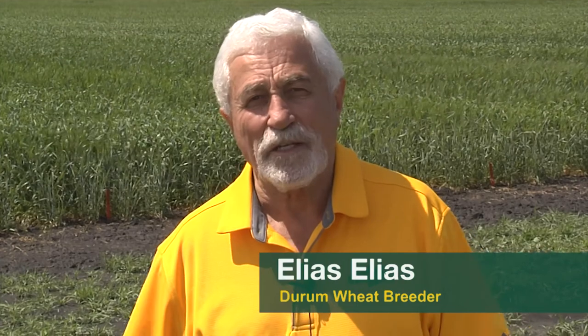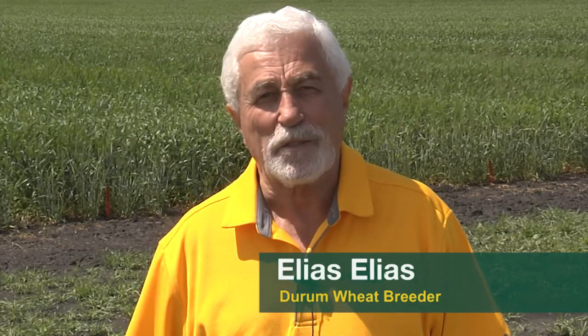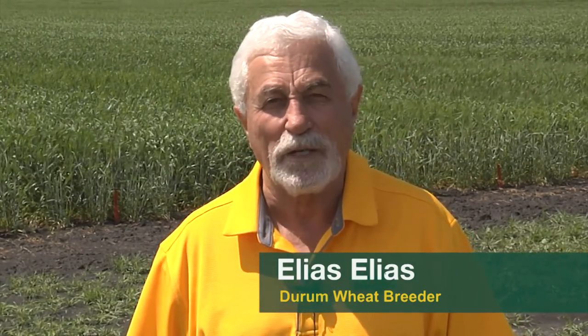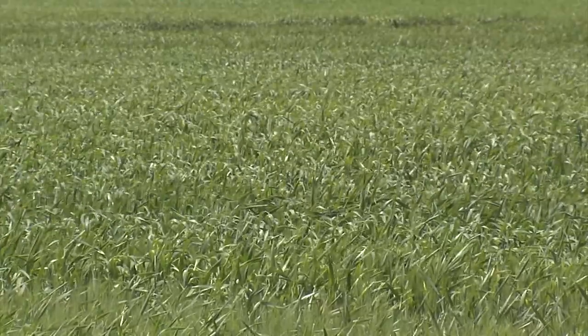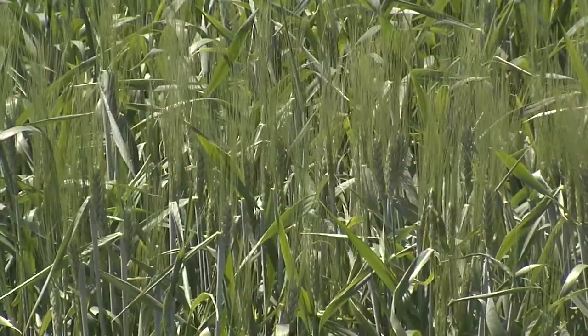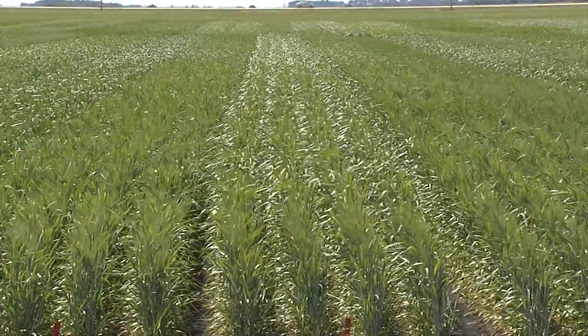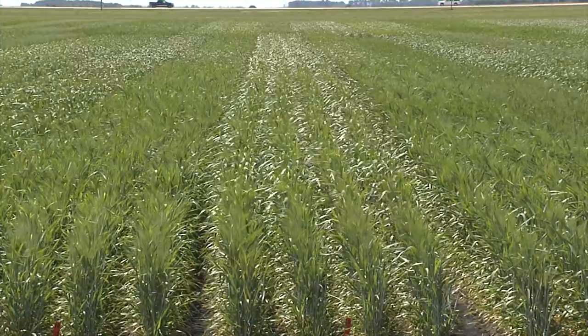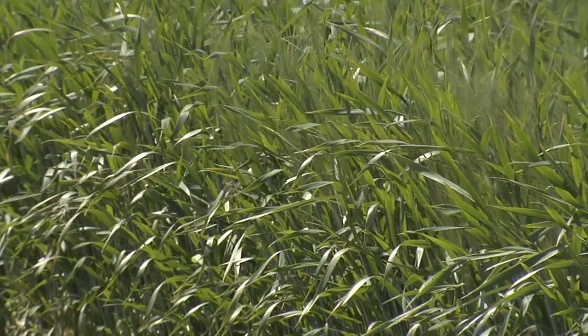Good morning. My name is Elias Elias, whatever you're comfortable with. I've been at NDSU since 1990 as a durum wheat breeder. Today I'm going to talk to you about some of the durum varieties that you can probably see here — they are still in the green stage. I normally come to the Williston area and most of you probably know me. But because of COVID-19 this year, we're going to have to do this video, and hopefully you can get something out of it.